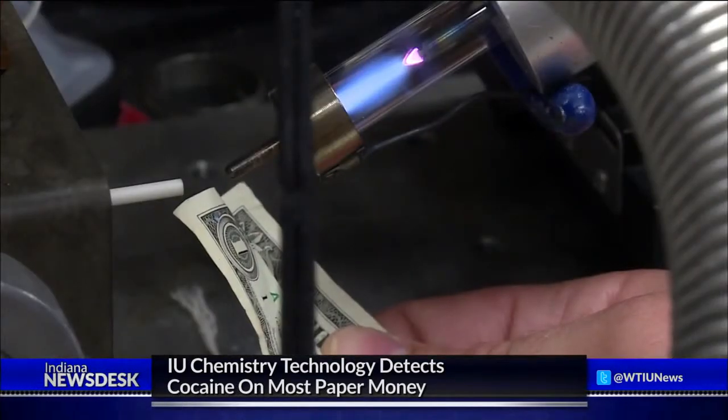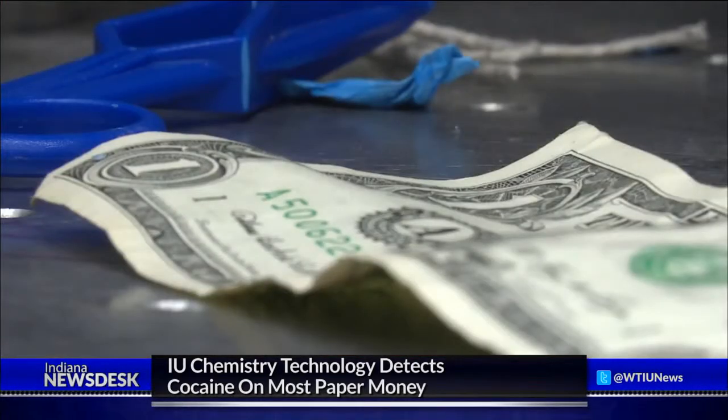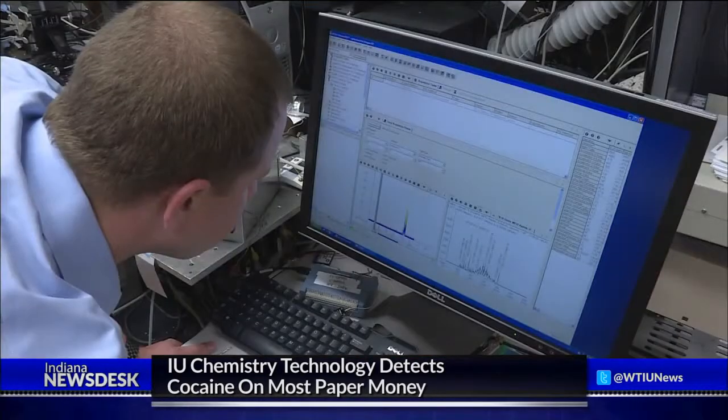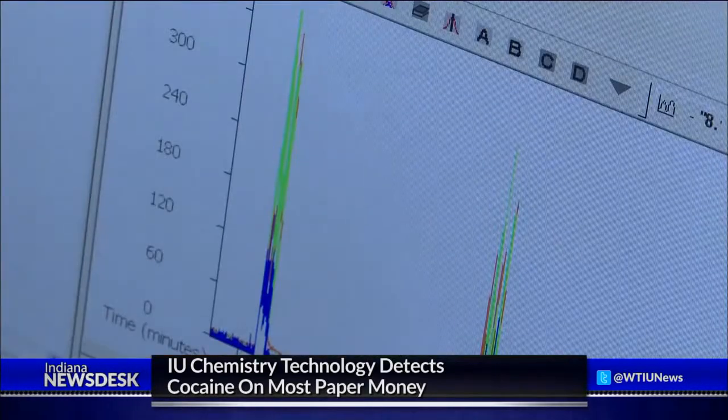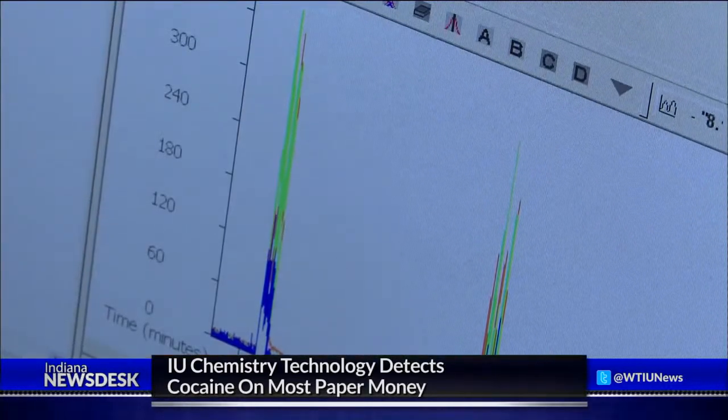Cocaine residue on the bills you keep in your wallet, your pocket, or your purse. It's a small amount, but the speed at which it's detected shows just how powerful the technology in this lab can be. What's really interesting about our method is that we're able to find that cocaine within a matter of seconds on a dollar bill, whereas a lot of the older techniques would require hours.